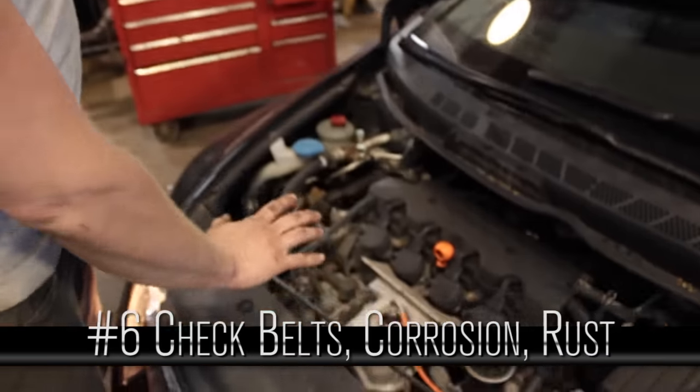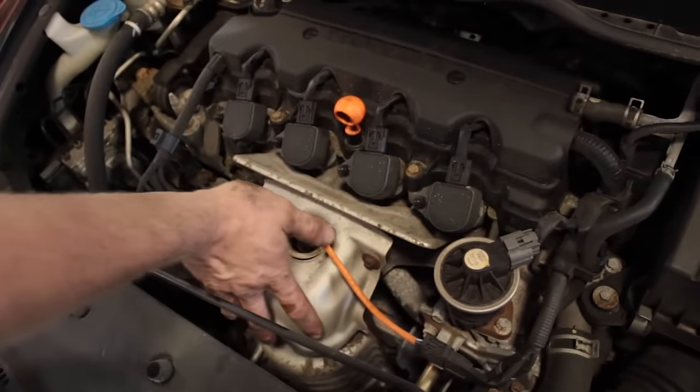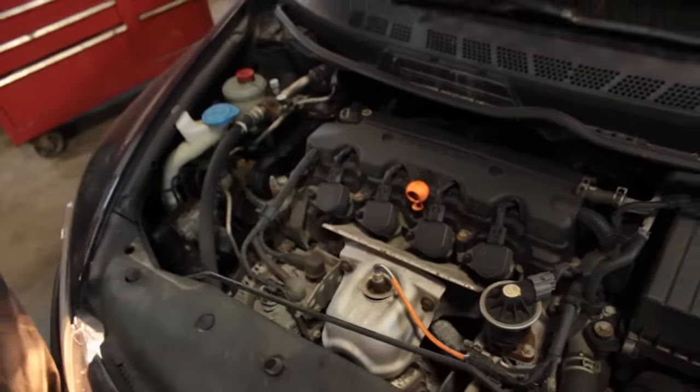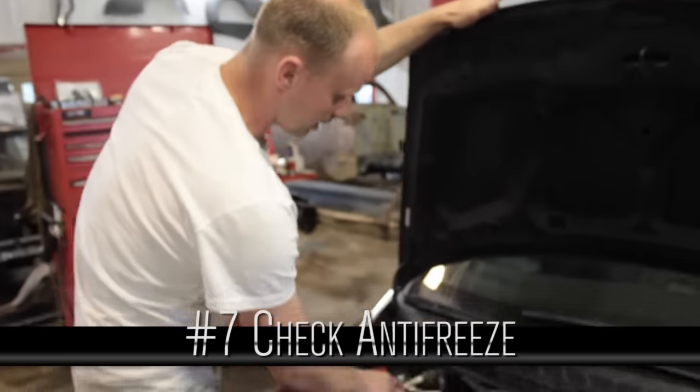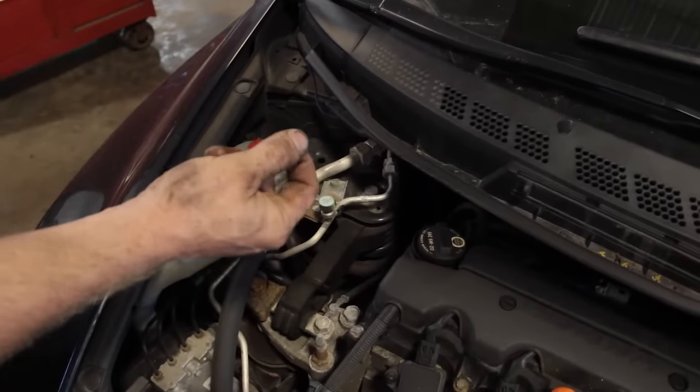Check over the belts for general condition. Make sure there's little corrosion and rust on exhaust and aluminum parts.